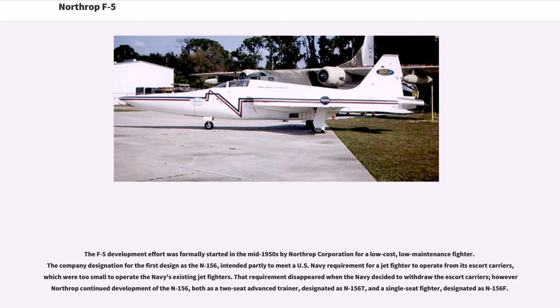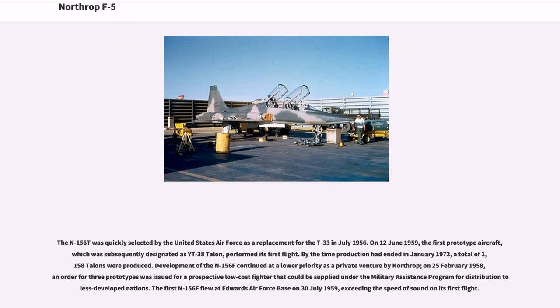However, Northrop continued development of the N-156, both as a two-seat advanced trainer designated N-156T, and a single-seat fighter designated N-156F. The N-156T was quickly selected by the United States Air Force as a replacement for the T-33 in July 1956. On June 12, 1959, the first prototype aircraft, subsequently designated YT-38 Talon, performed its first flight. By the time production had ended in January 1972, a total of 1,158 Talons were produced.